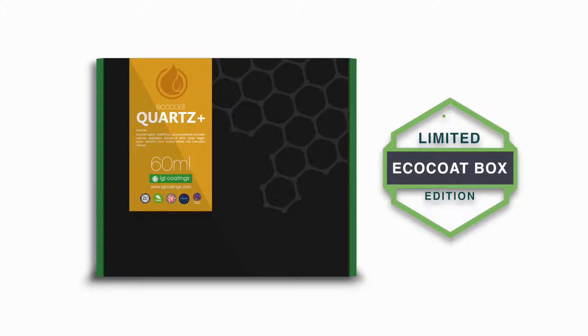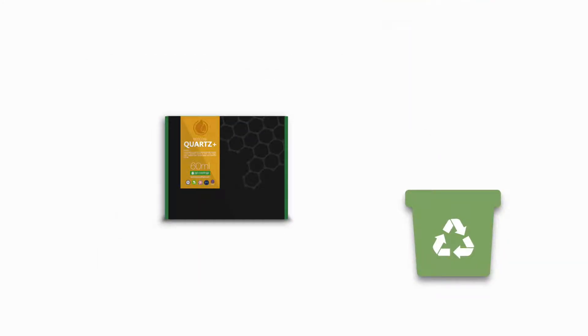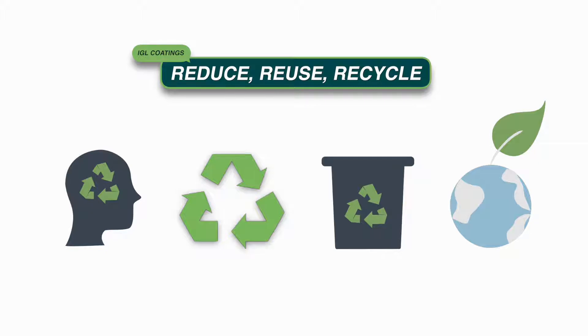We at IGL Coatings are taking conscious efforts to ensure that our packaging is recyclable, reducing what ends up in our landfills. The limited edition eco-friendly EcoBox forms part of IGL Coatings eco-initiatives and is made from recyclable materials.